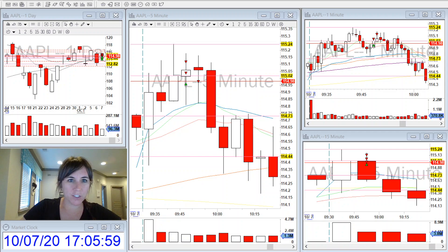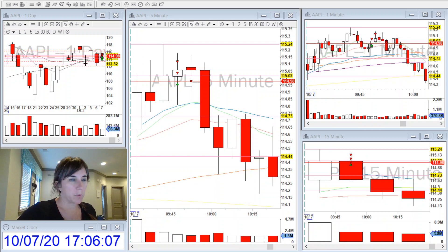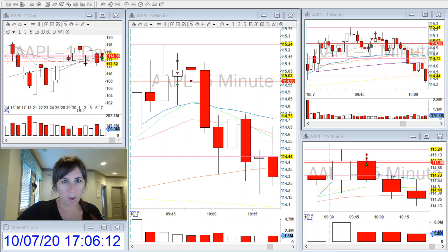Hi everyone, it's Tiffany here to do my recap for the day. I had my worst and my best trade on the same stock — I traded Apple this morning and was watching it for a 15-minute breakup.